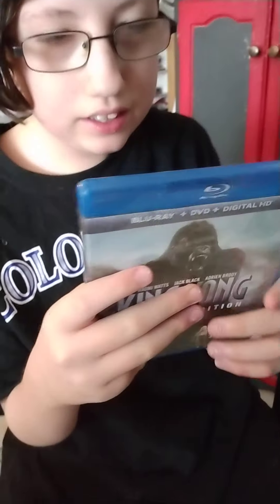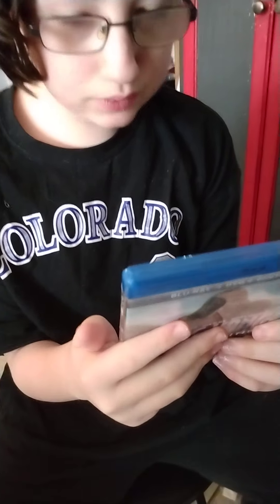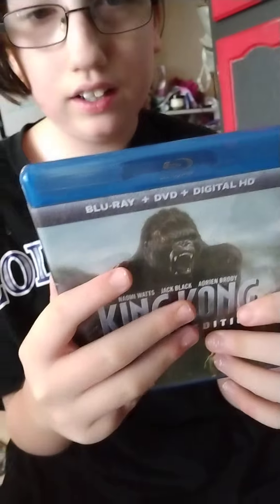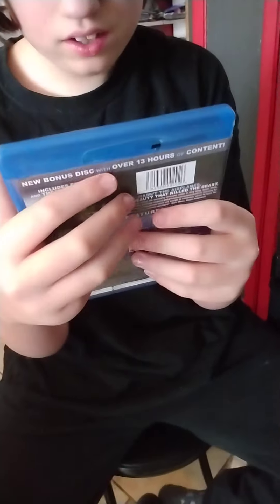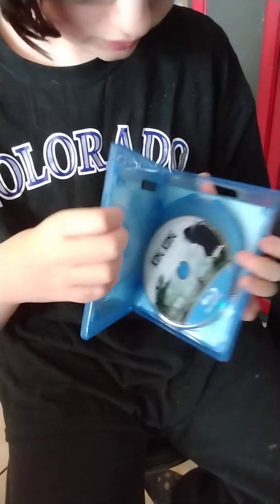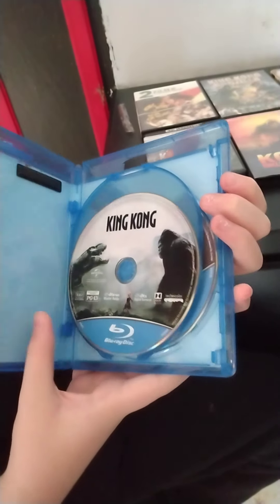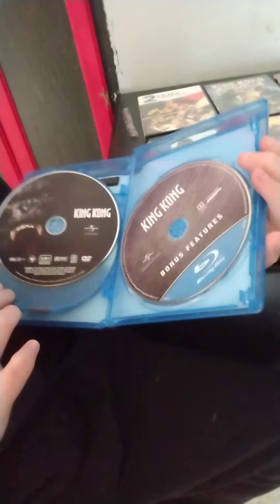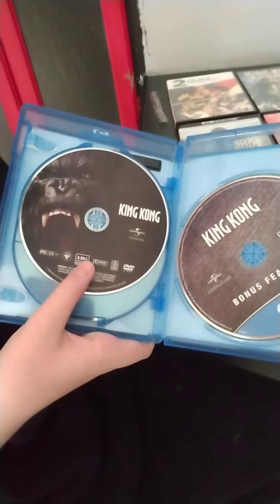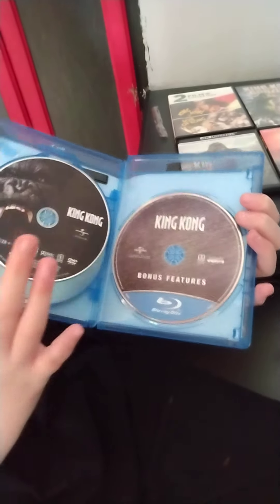Here's the disc, which is the standard design since it's a Paramount DVD. Now we get to this remake — this is the Peter Jackson 2005 remake. Here's the front, spine, back. Here's the Blu-ray disc which has King Kong and the T-Rex. Here's the DVD disc which has King Kong's face, and here's the Blu-ray bonus disc which has artwork.